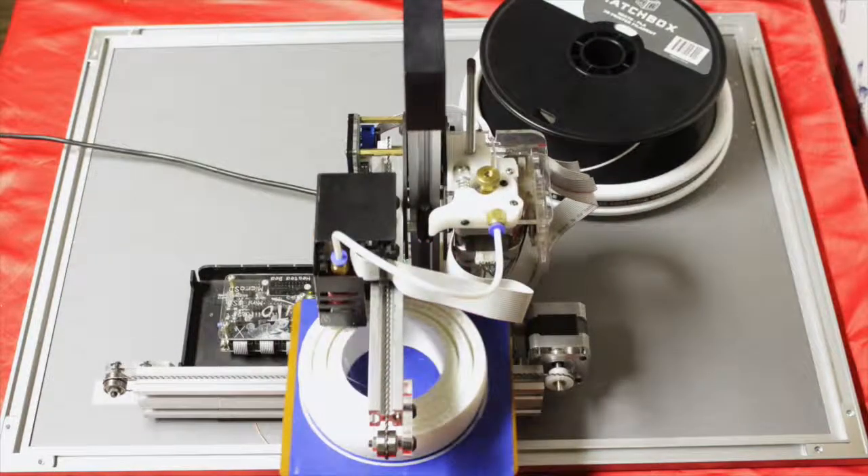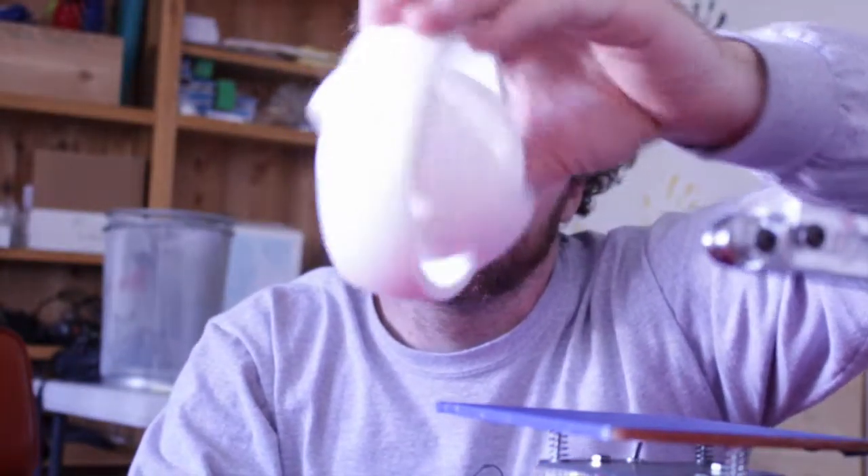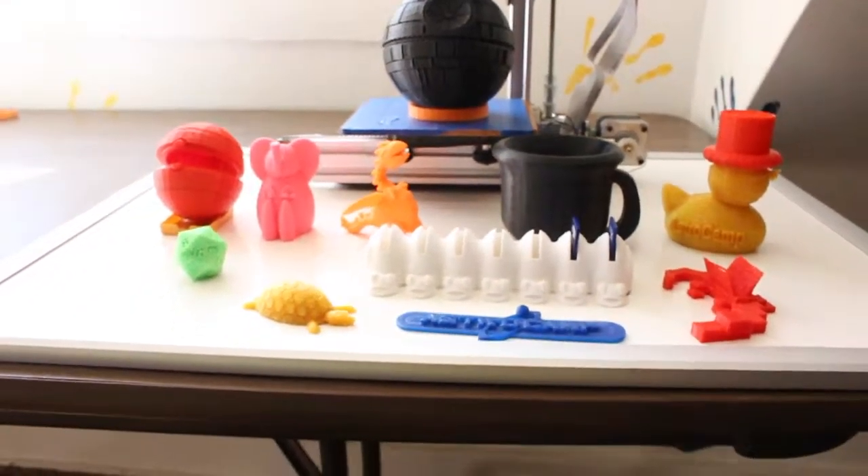I think this is one of the coolest things we've ever printed. As you can see, it prints in one piece but it's able to spin because of the conical axles located here and here. All the things you see here came straight from the minds of summer campers in 3D printing.